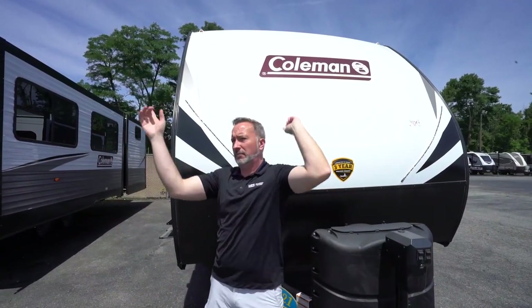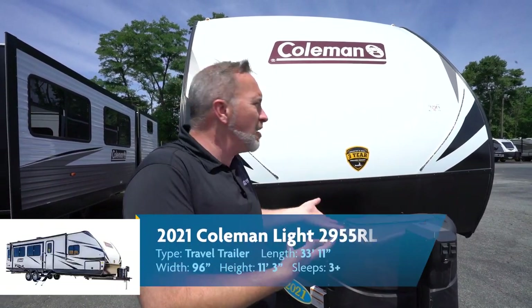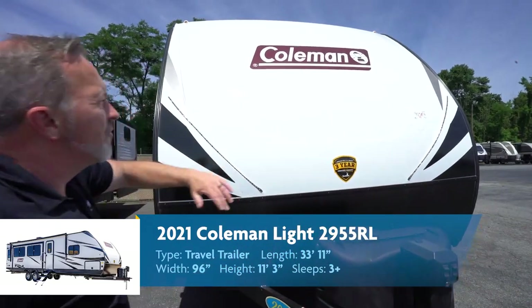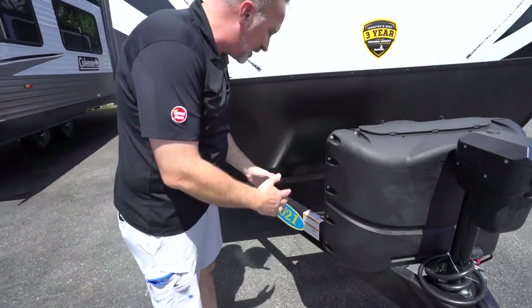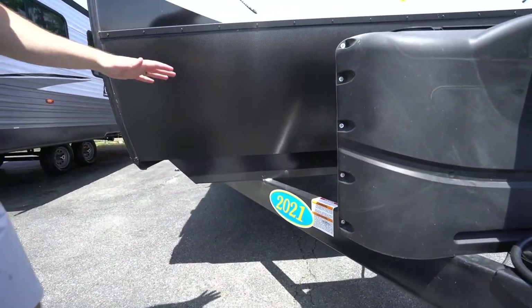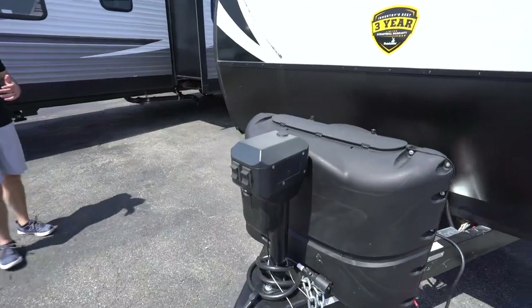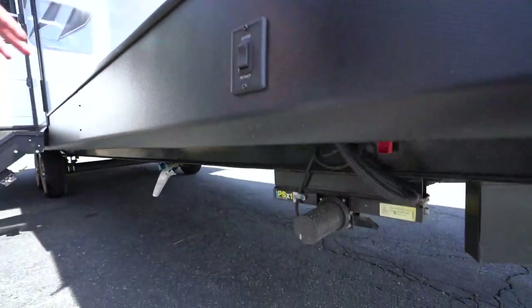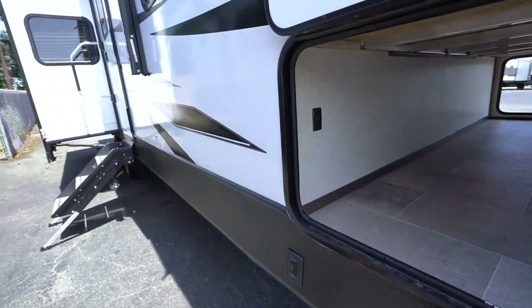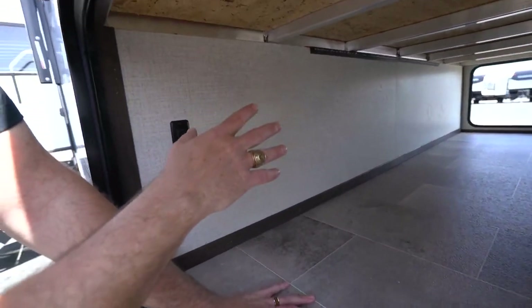Here we are on the outside of the 2955 RL Coleman Lite 2021 version. Fiberglass exterior with that aerodynamic profile and LED running lights. You got your mini rock guard, plus a one-piece frame underneath giving you good security. 20-pound LP tanks. Powered tongue jack with LED light for additional safety and security. Plus power stabilizer jacks and an enclosed underbelly. For 2021, Coleman upgraded what they're calling the cavern storage — finished off with a little LED accent light. Look how nice, clean, and finished off it is.